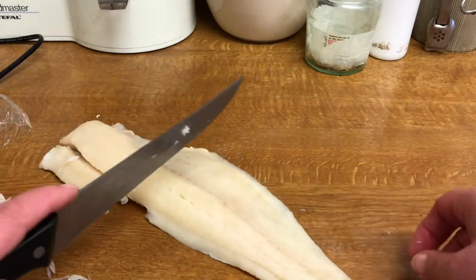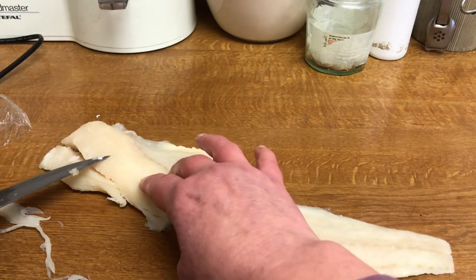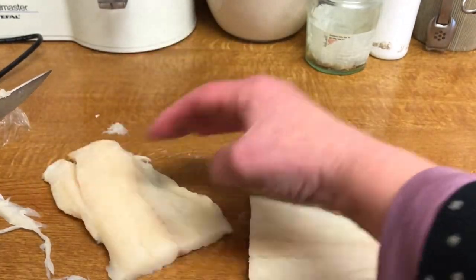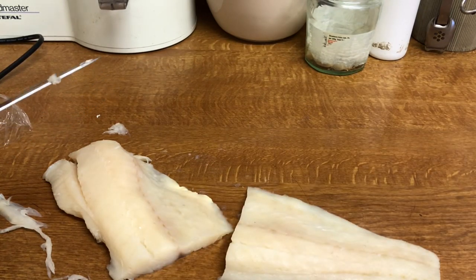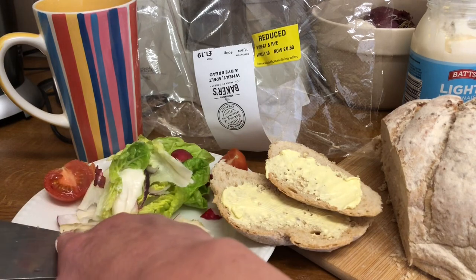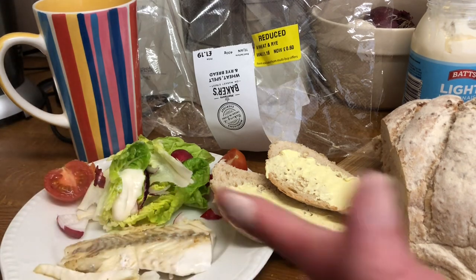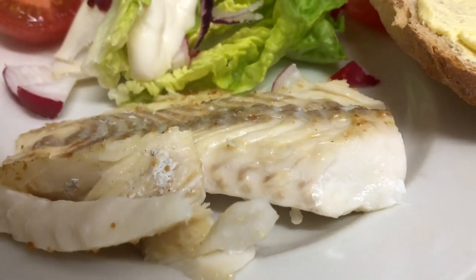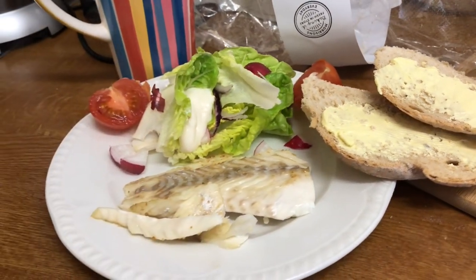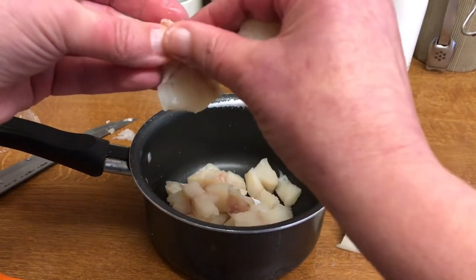Lovely. I'm going to use half of it now — I'm going to poach it with a little bit of milk. And as you can see, the skin's come off nicely, and I'm going to make a fish pie with that piece. So fresh, it's falling apart. Just pan fried, with a side salad and a slice of the bread. There are a couple of bones in there — I can feel them.